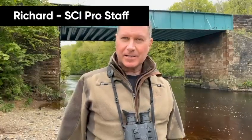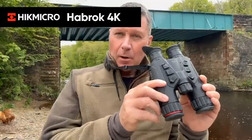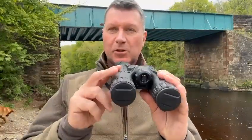Hi, this is Richard from Scott Country International. Very excited to let you know that I've managed to get my hands on a brand new set of yet-to-be-released Habrok 4K multi-spectrum binoculars from Hikmicro. First of all, you have your thermal channel — black hot and white hot — which you use to spot the heat source, and then you can switch very quickly to daytime optical with a 4K picture quality. You'll see that in the video just after my introduction here.